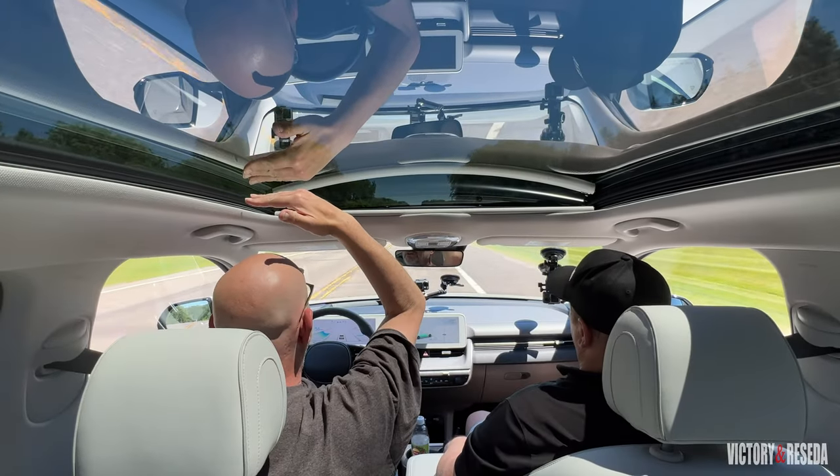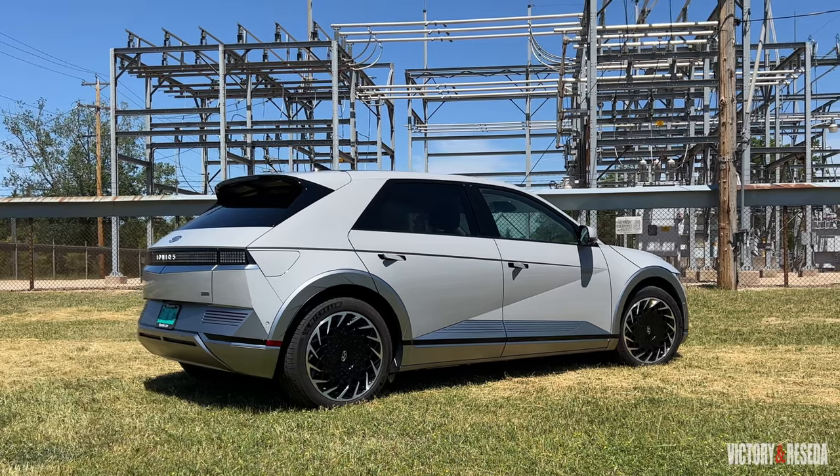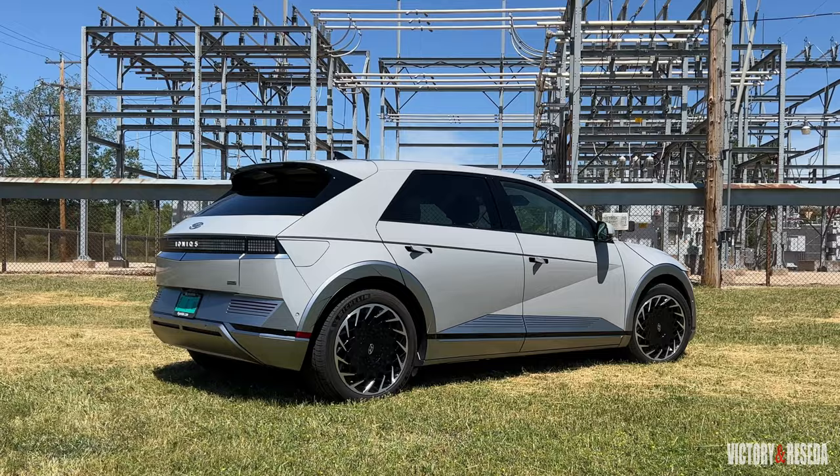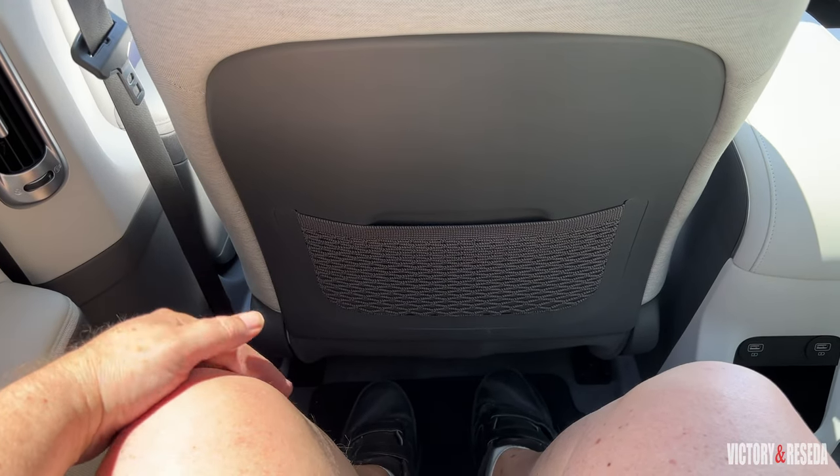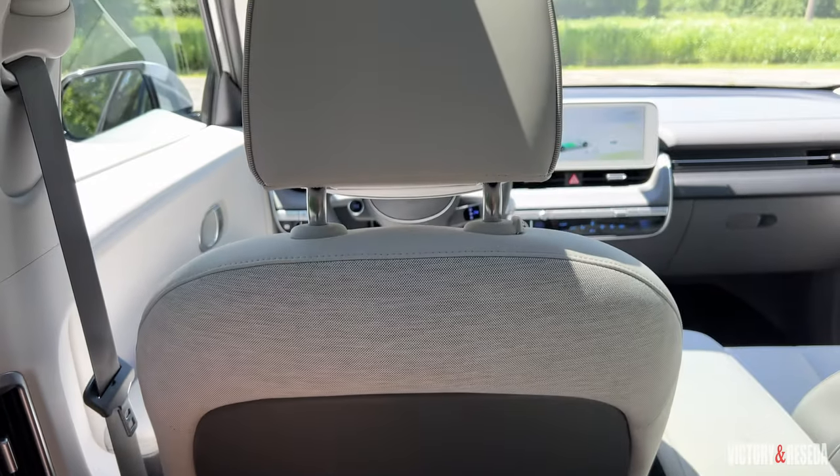We have the sunshade open and it's a fixed glass roof. A taller person would have no problem driving this — the roofline is tall across in a hatchback style, giving plenty of headroom in the back seat and adding extra cargo capability as well. Legroom is very important too — you can fit four adults quite comfortably inside the Ioniq 5.